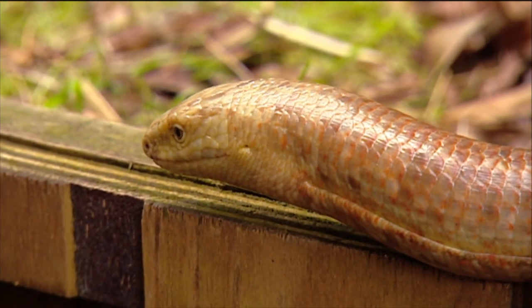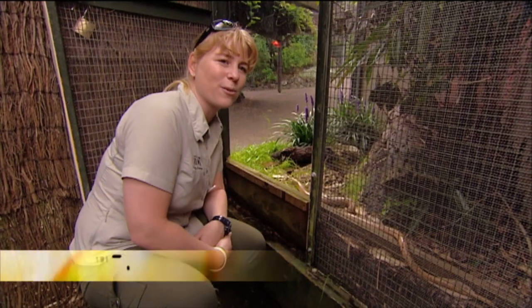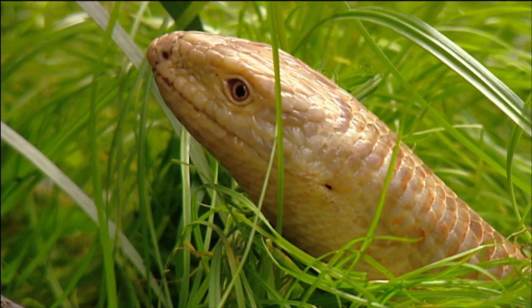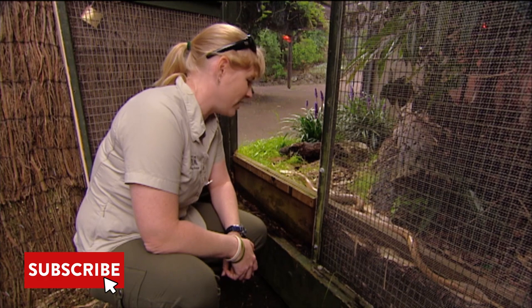A lot of people often ask us if this is a snake. And she does look a lot like a snake, but she is indeed a lizard. The Latin name for the species is Ophisaurus apodus, and that means legless lizard. She's absolutely beautiful, and she has got quite a lot of personality. She's the only one here in the country, so she's very unique for New Zealand.